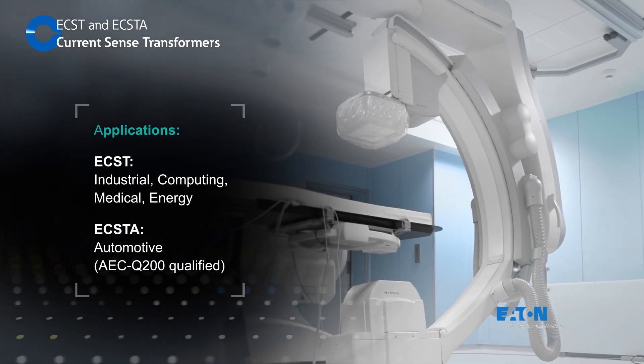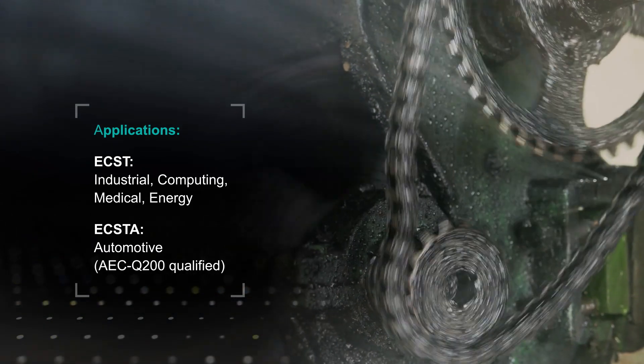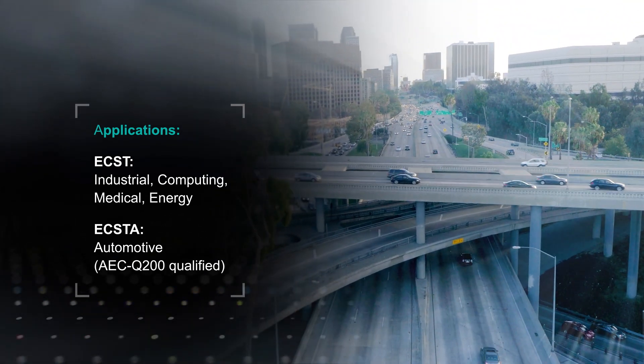Eaton ECST current sense transformers are ideal for commercial applications including industrial, computing, medical, and energy products, while ECSTA is AEC Q200 qualified and suitable for automotive applications.